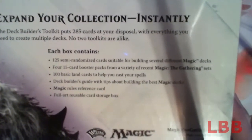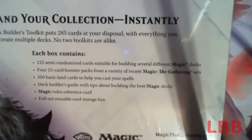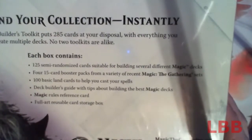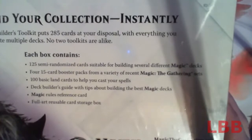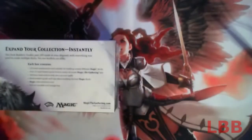I think that's a bit questionable. Each box contains 125 semi-randomized cards suitable for building several different Magic decks, four 15-card booster packs from a variety of recent Magic: The Gathering sets, 100 basic land cards to help cast your spells, a Deck Builder's Guide with tips about building Magic decks, a Magic rules reference card, and a full art reusable card storage box.